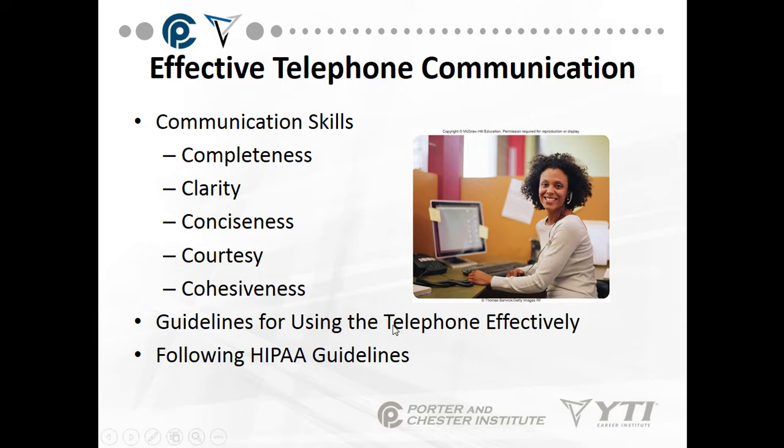What are some of these guidelines? Answer the phone within the first two rings. Make sure you hold the phone to your ear or use a headset so that other people aren't hearing the call, and you don't want to cradle the call because you'll get a kink in your shoulder.